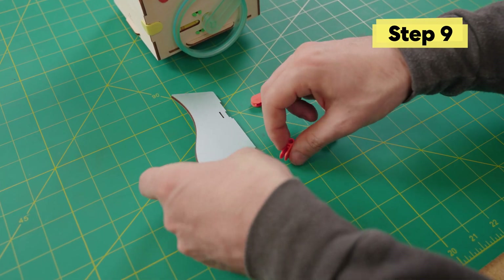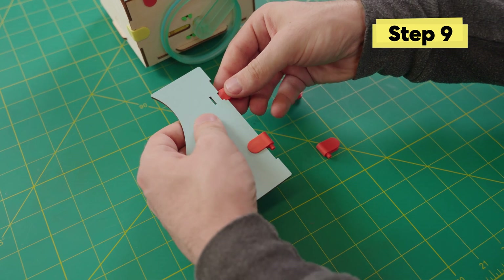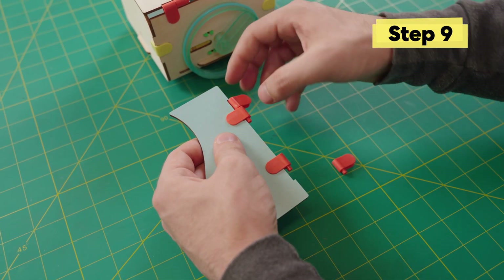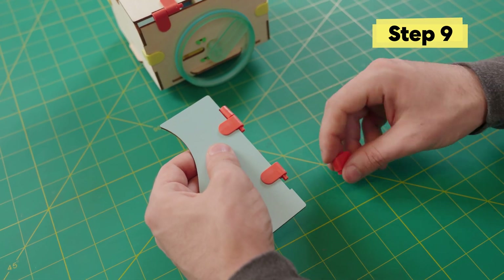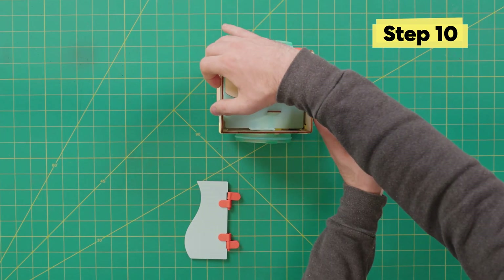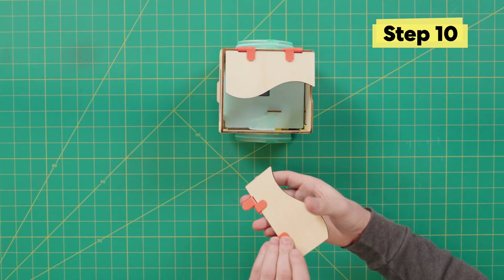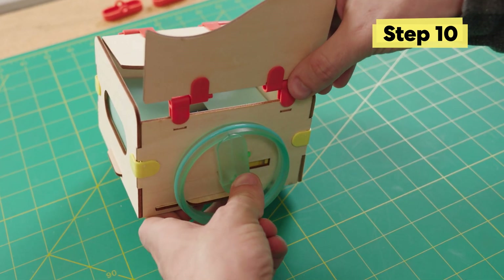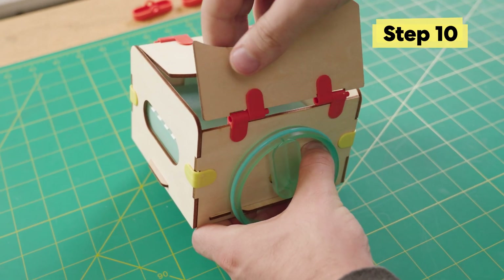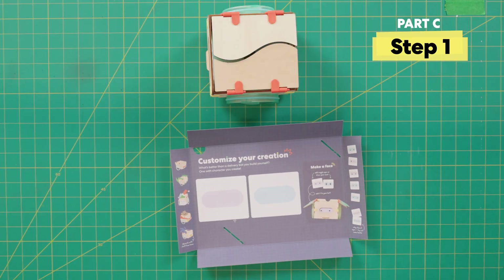Do the same thing for the other side — take the orange clips and snap them into place. Slot them into the wooden slots provided. Rotate the bot around, pick up this piece, turn it around, and grab from the bottom — you want to apply pressure from the bottom, not the wheels.